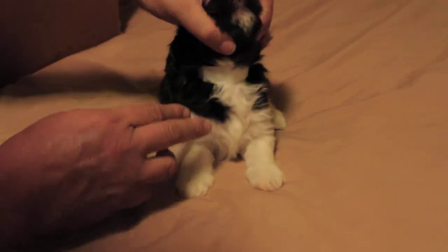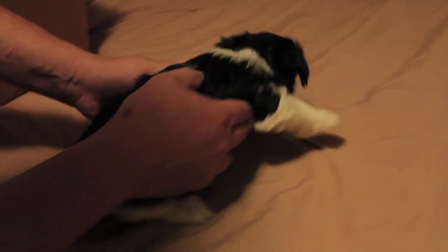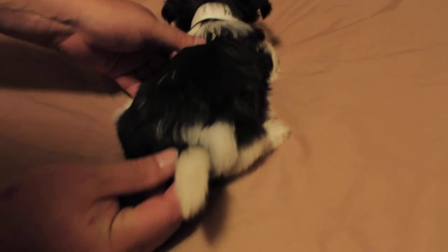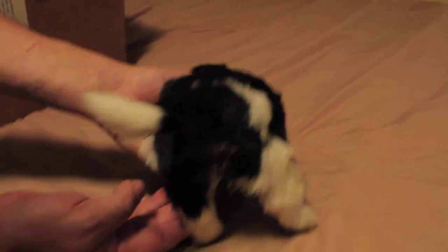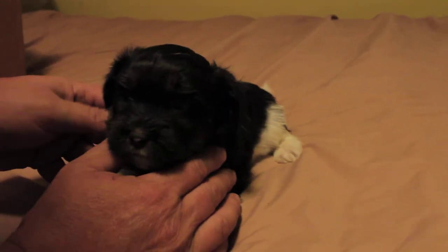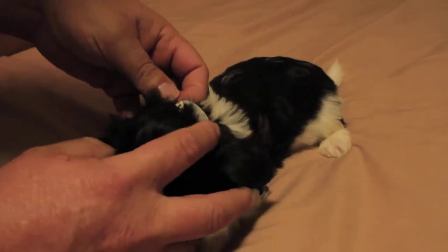He's got a white chest, white front feet, a white collar, a white spot on his rear, a cute little white tip tail, and two white feet on the back. He's a very dark chocolate tricolor. That is boy number four.